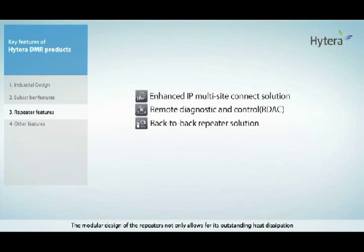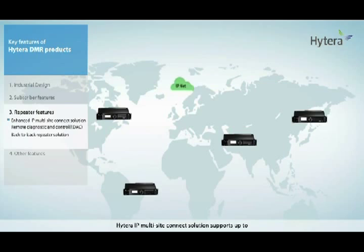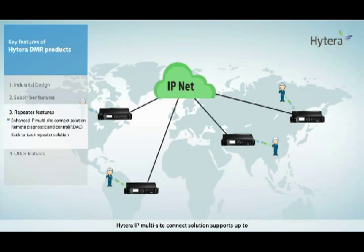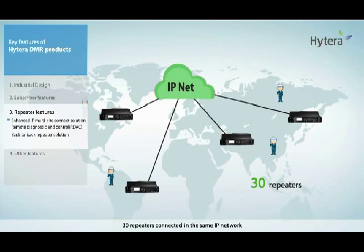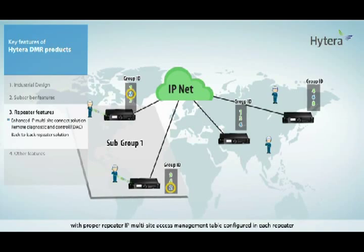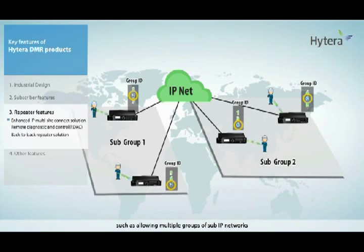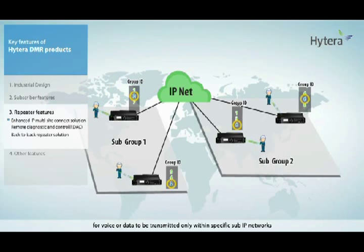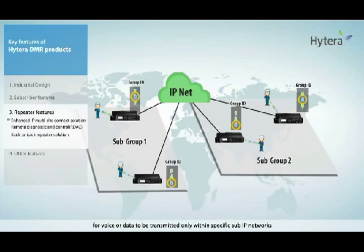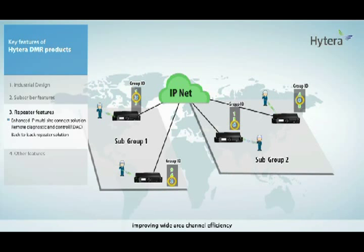The modular design of the repeaters not only allows for outstanding heat dissipation and intelligent access management, but also for flexible networking. Currently, Hytera's IP multi-site connection solution supports up to 30 repeaters connected in the same IP network to create a wide range of communication coverage. With proper repeater IP multi-site access management tables configured in each repeater, it provides further enhancement on IP site connect, allowing multiple groups of sub-IP networks for voice or data to be transmitted only within specific sub-IP networks, improving wide area channel efficiency.